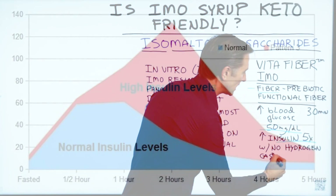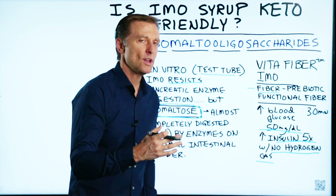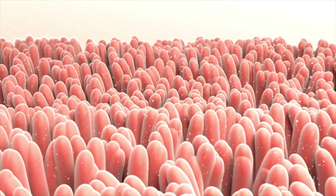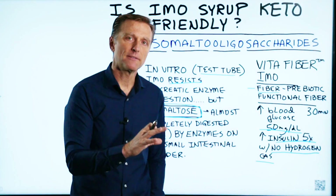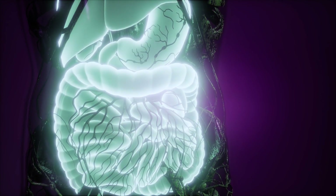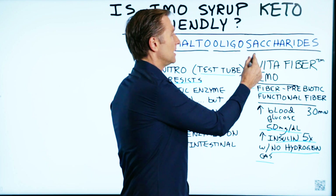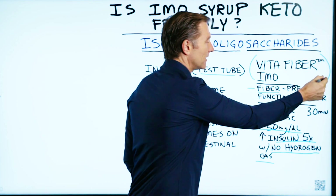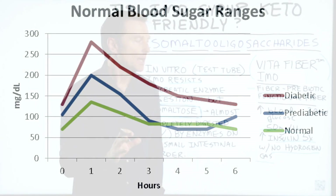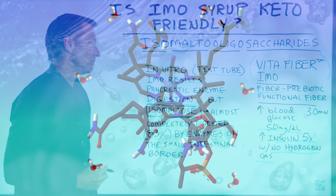Also, there was no hydrogen gas noted upon testing. What does that mean? When you consume fiber, there is a hydrogen gas released, which indicates that it is a fiber being fermented. When there's no hydrogen gas, that means there's no fermentation going on. So to make a long story short, I don't recommend VitaFiber anymore, and I will be deleting that video, simply because it will spike your blood sugars because it does break down into this compound which is affected by the enzymes.